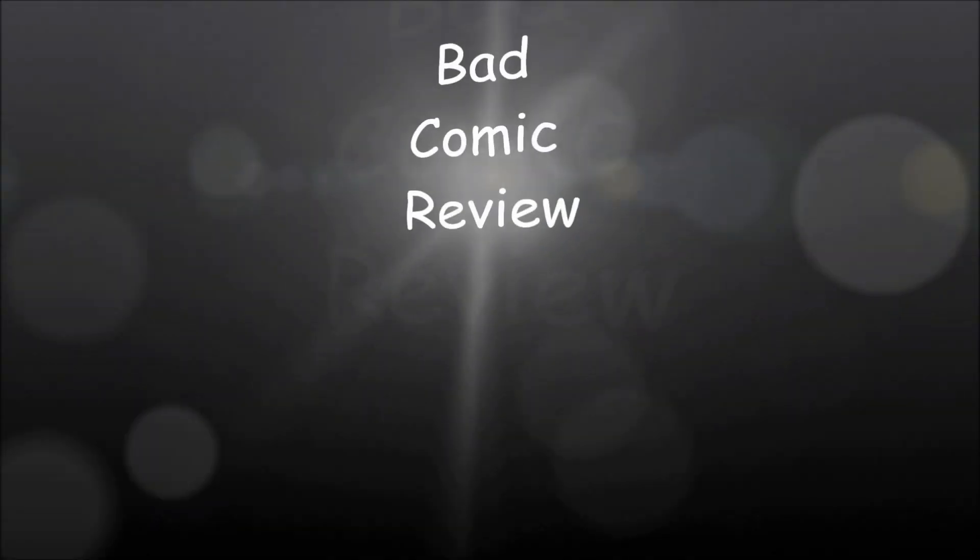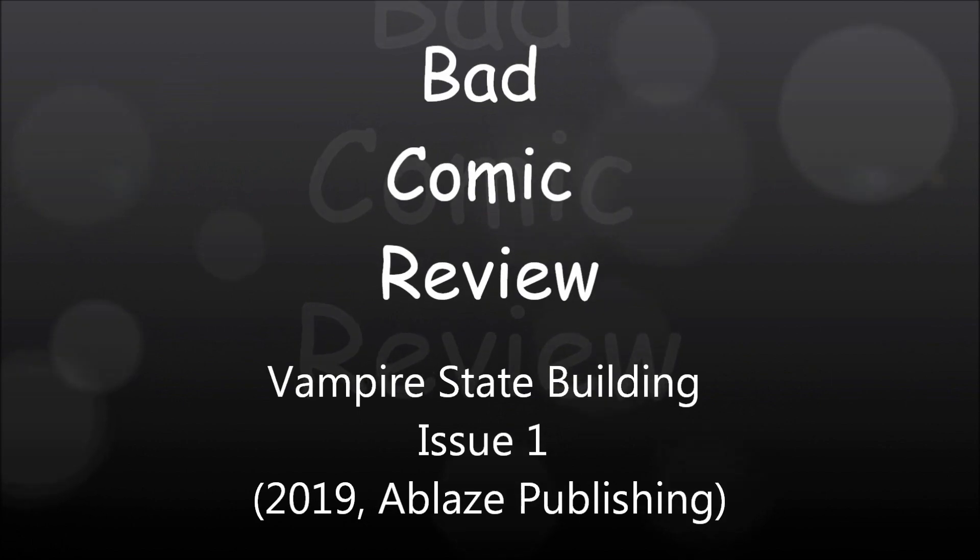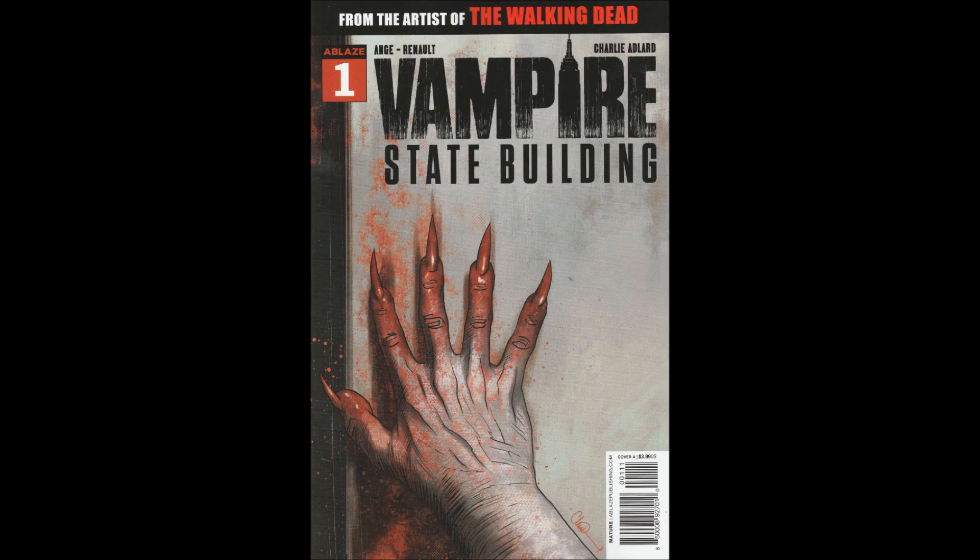We are about to embark upon a series of strange and exciting, dangerous adventures — adventures that will lead us to all parts of the world. Hello and welcome to another Bad Comic Review. This time we're looking at Issue 1 of Vampire State Building.